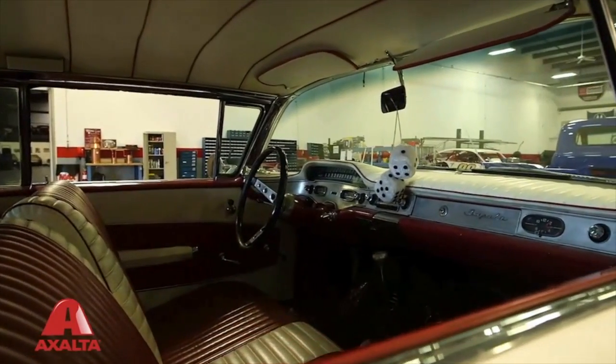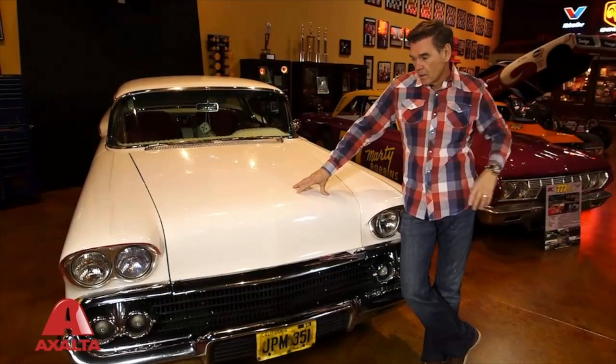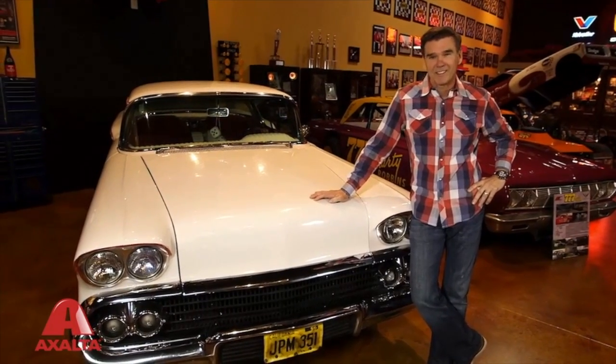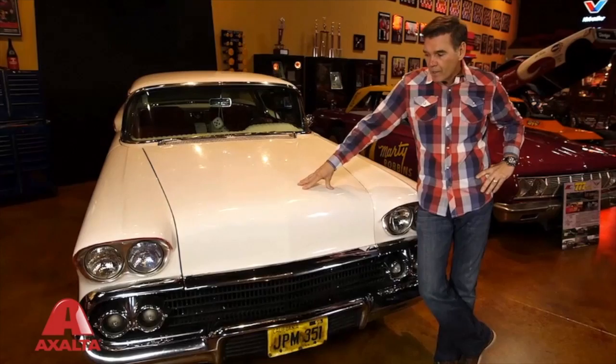If you check out the fuzzy dice and the tuck and roll dash, you'll realize that this is the original 1958 Chevrolet that was used in the movie American Graffiti. And that's really important to me because in 1973, when I was 15 years old, I walked back and forth to the theater probably a dozen times to watch this movie.